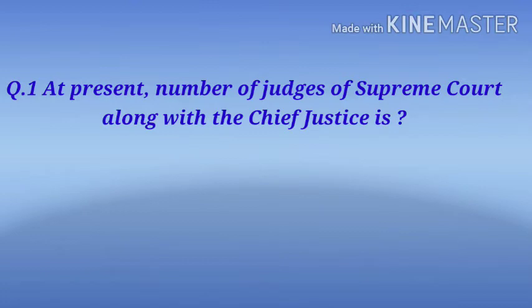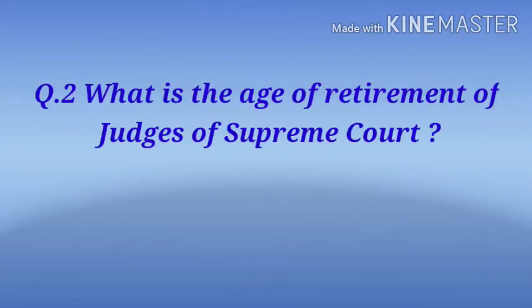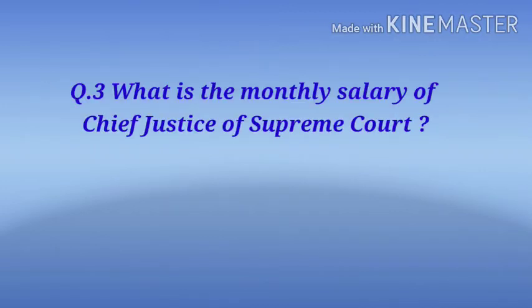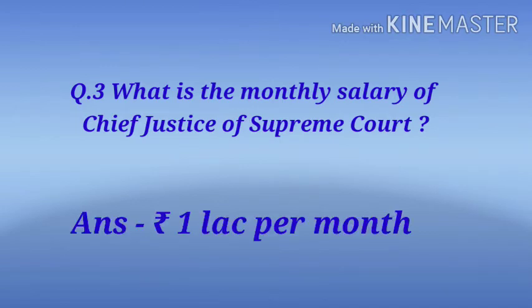Question 1: At present, the number of judges of the Supreme Court along with the Chief Justice is? Answer: 31. Question 2: What is the age of retirement of judges of the Supreme Court? Answer: 65 years. Question 3: What is the monthly salary of the Chief Justice of the Supreme Court? Answer: Rupees 1 lakh per month.